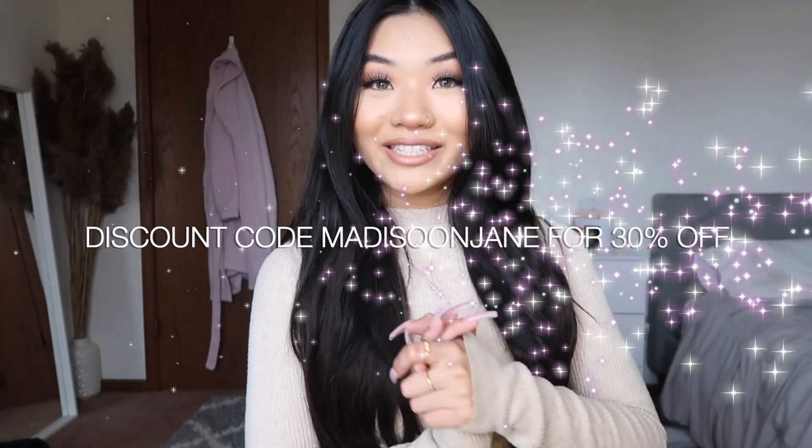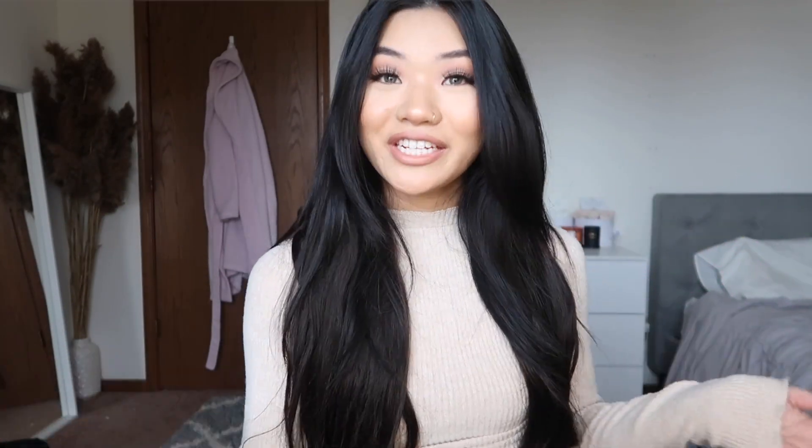Alright everyone, that completes today's video. I really hope you all enjoyed it. If you did, please give it a big thumbs up and don't forget to subscribe on your way out. I love you all so much and I can't wait to see you all in my next video. Bye!